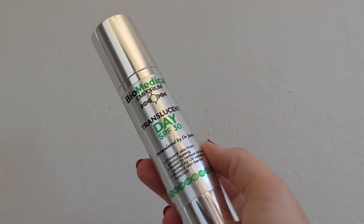The third SPF is for days where I'm going for a hike or I know I'm going to be in the sun and need serious protection that's going to last — and it's the Biomedical Translucent Day SPF 30. It helps prevent photo ageing, it also has antioxidant protection, and it is broad spectrum, so you're protecting against a large spectrum of the UV light. It's amazing, I love this a lot.